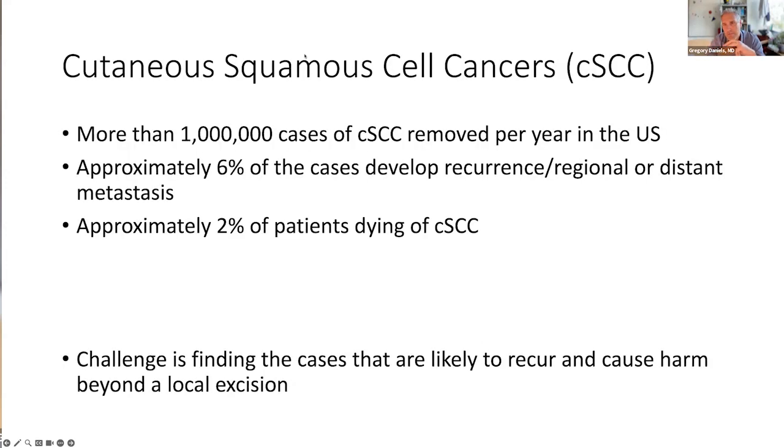Even though the session is entitled non-melanoma skin cancers, I'm really going to hone down on cutaneous squamous cells for my talk. As an indication for Mohs, there are a lot of cutaneous squamous cells diagnosed in the U.S. And honestly, we don't have a good handle on the number. A million cases per year is really an estimate because many squamous cells are taken care of in family practice or by primary care physicians and may not end up on registries.